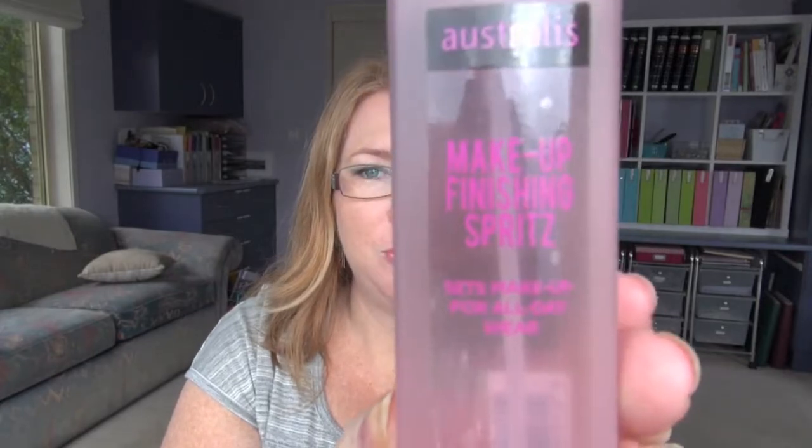I also got the Australis makeup finishing spritz to put on after makeup. I've never used anything like this before. It seems to be quite good — I've used it once or twice. I guess in summer when your makeup just sweats off your face, that'll be a test of it.